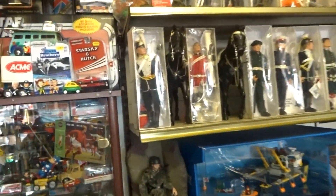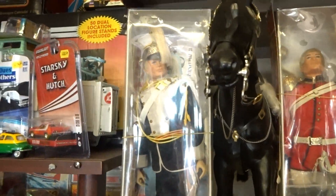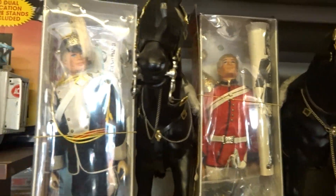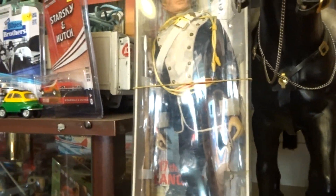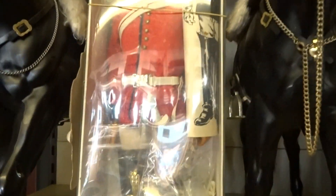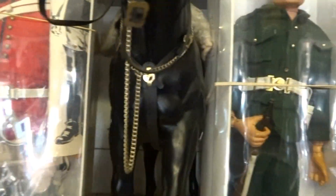Let's have a look at the Action Man section. We'll start here with the 1970s Ceremonials. Which ones are these? The 17th and 21st Lancer. Lifeguard — one of the two regiments of the Household Cavalry, along with the Blues and Royals.